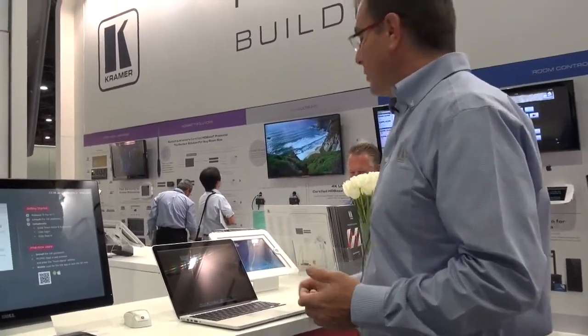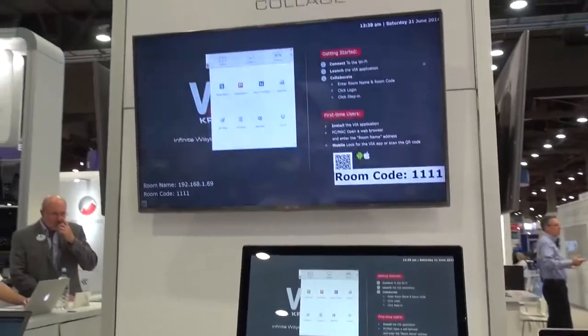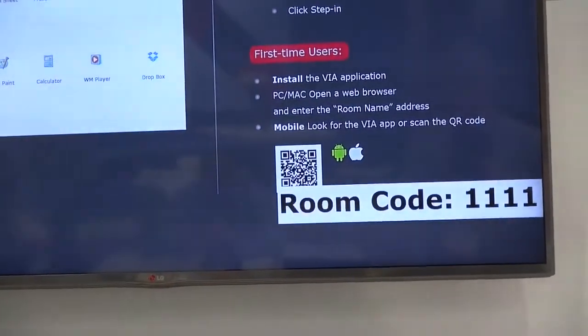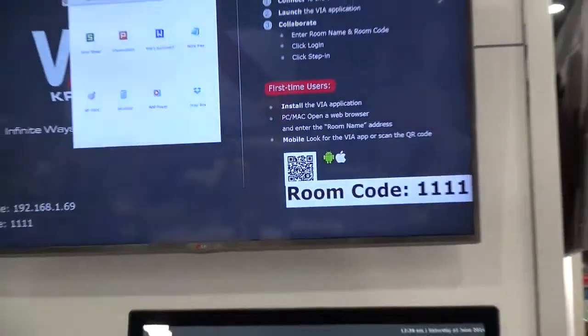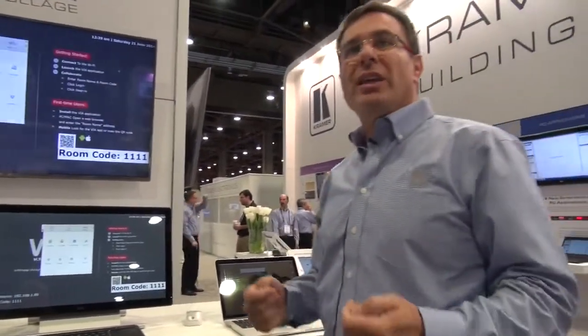The only thing you need to do is click on the VIA logo, log in, and get the room code for security reasons so no one will accidentally log in — and off you go.